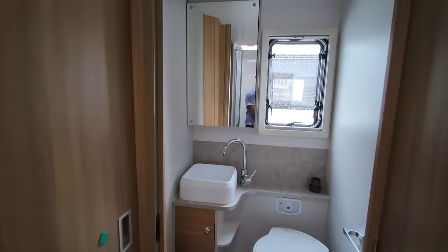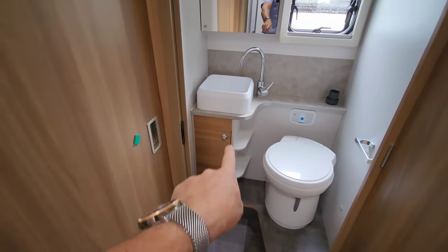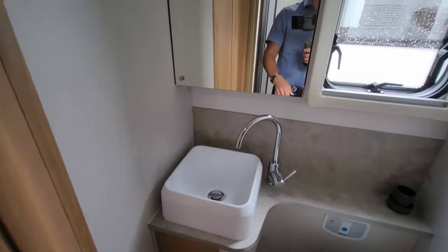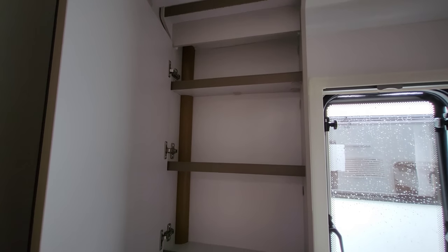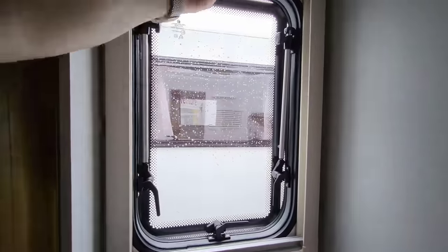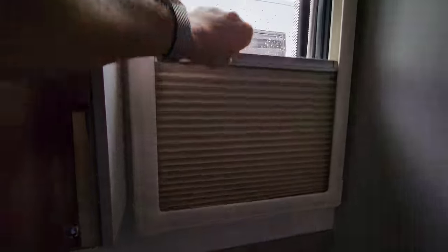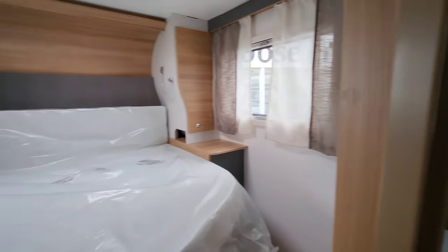On the other side is where the toilet is — an electric flush toilet with lots of cupboard space, a nice sink, and of course everything runs hot and cold. There's also a mirrored cabinet to keep your perfumes or aftershaves in, and the toilet has a window with fly screens and blackout blinds.